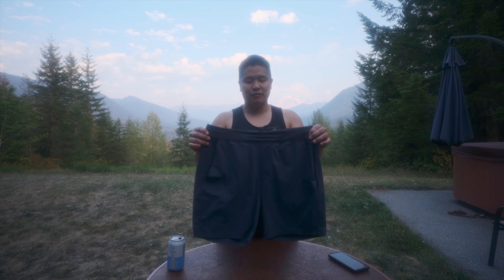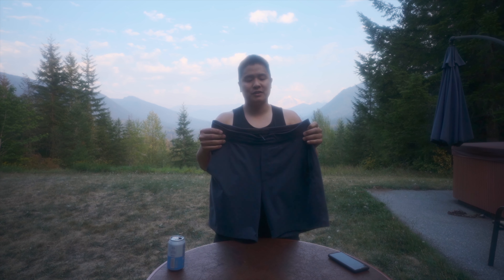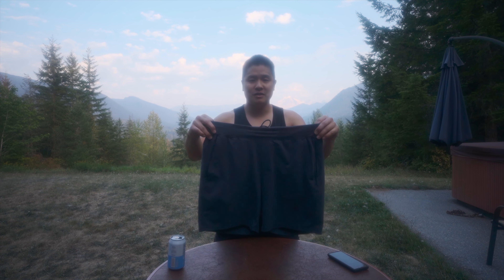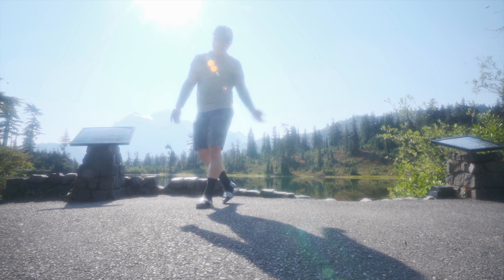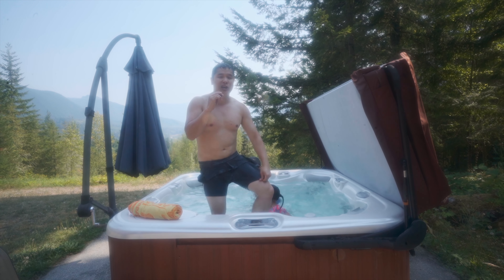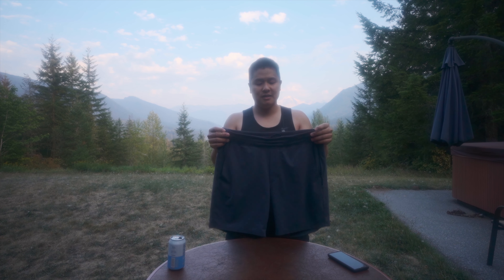Hey friends, today I want to talk to you about the Boundless Short. I've owned it for about two months now and it has quickly become one of my favorite shorts of all time. Given that the Labor Day sale is on now, I thought I would tell you guys more about this piece. From paddling on a lake, to work functions, to a nice leisurely hike, to casual weekends with the family, to the hot tub — this short is aptly called the Boundless Short.